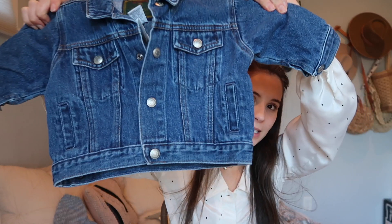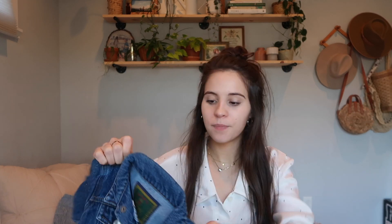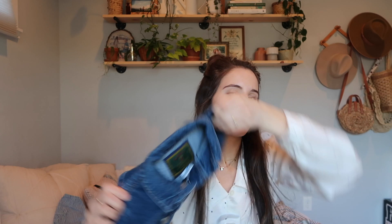I thrifted quite a bit of baby stuff from a consignment store called Once Upon a Child and did a little haul on Instagram. I was gonna wait till the end but I'll show you now — look at this vintage Baby Gap jacket. This was $3.50 and it's a jean jacket — I'm obsessed with it. It's six to nine months on the tag, maybe six to twelve months. This is probably the cutest baby thing I thrifted — just how fun is this jean jacket?